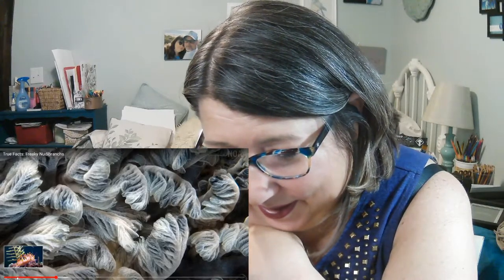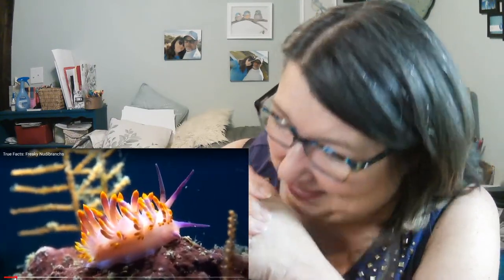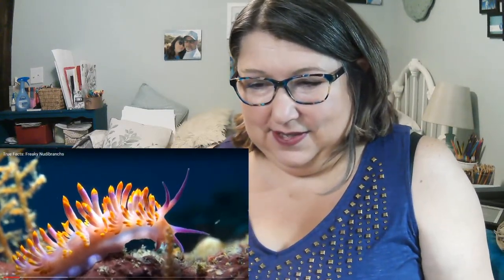Their backs are covered with floppy spiky things called cerata. These cerata are extensions of their digestive system — because why not — but they also assist in breathing. So all these things on their back are part of their digestive system AND their breathing? Okay, that's wild.